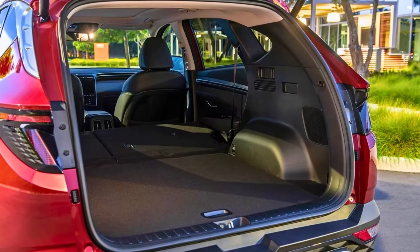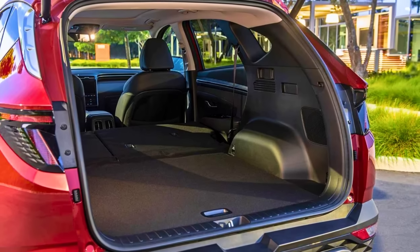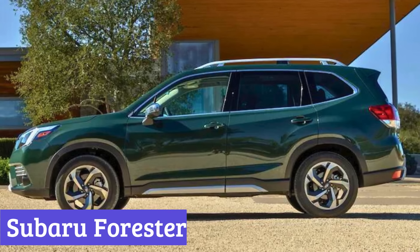So if you're looking for a safe, comfortable, and feature-packed SUV that makes driving a pleasure, not a chore, the Hyundai Tucson might be your perfect match.